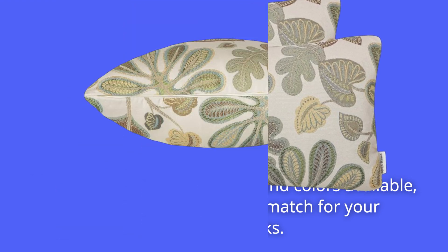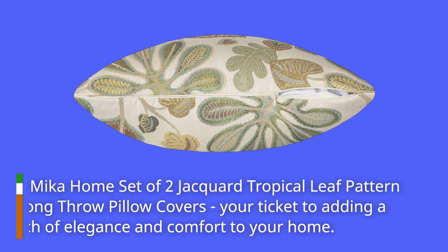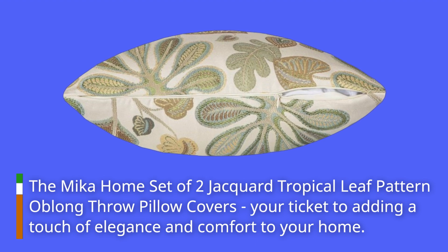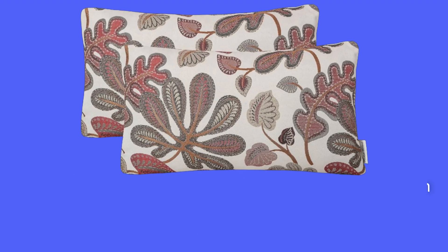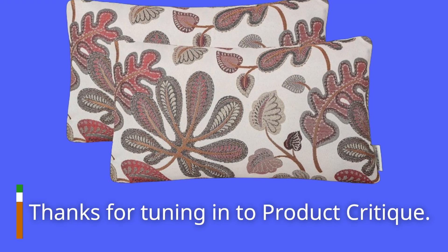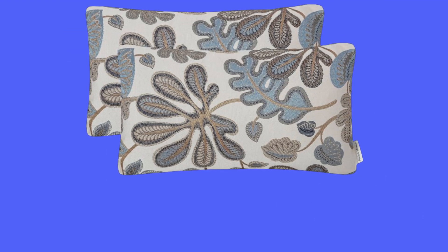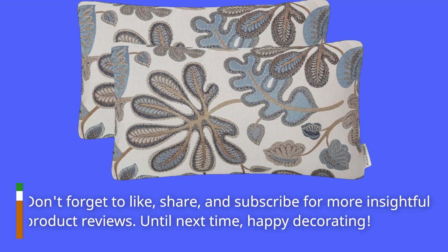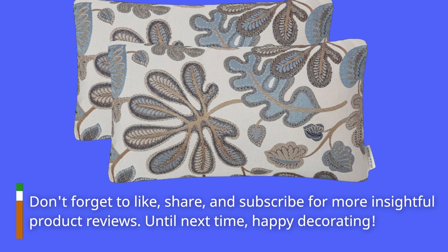So there you have it, folks! The Mika Home Set of two Jacquard Tropical Leaf Pattern Oblong Throw Pillow Covers — your ticket to adding a touch of elegance and comfort to your home. Thanks for tuning in to Product Critique. Don't forget to like, share, and subscribe for more insightful product reviews. Until next time, happy decorating!